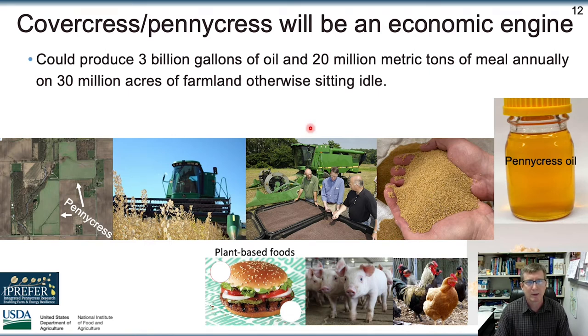This crop, along with the ecological benefits I mentioned, could have pretty large economic benefits as well. If planted on 30 million acres — which I think it eventually can get to in the U.S. alone — it could be producing as much as 3 billion gallons of oil annually, along with 20 million metric tons of meal. That oil can be used for generating biofuels, for feed and food, and the meal for feeding animals, and eventually for human uses as well, once going through the regulatory approvals.